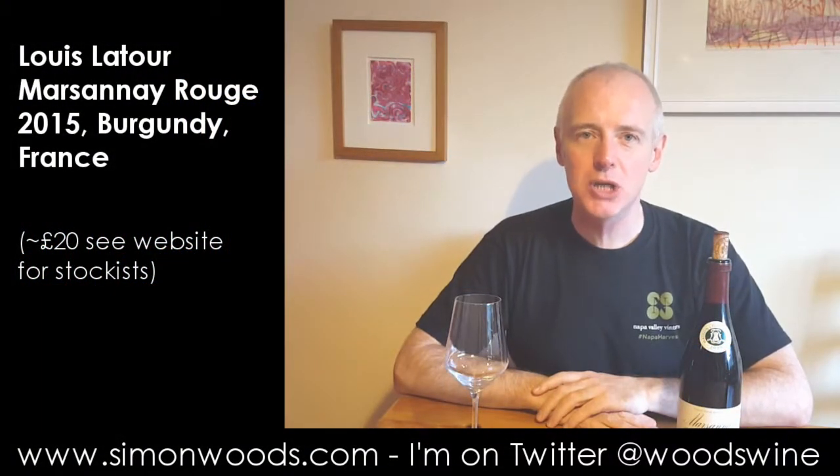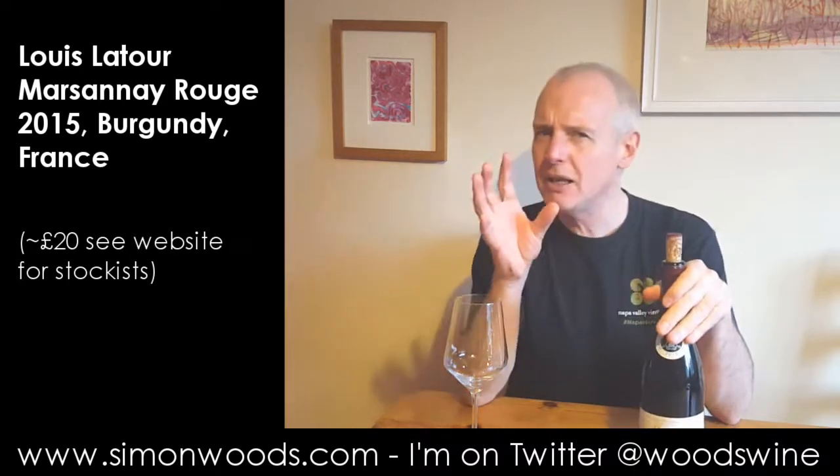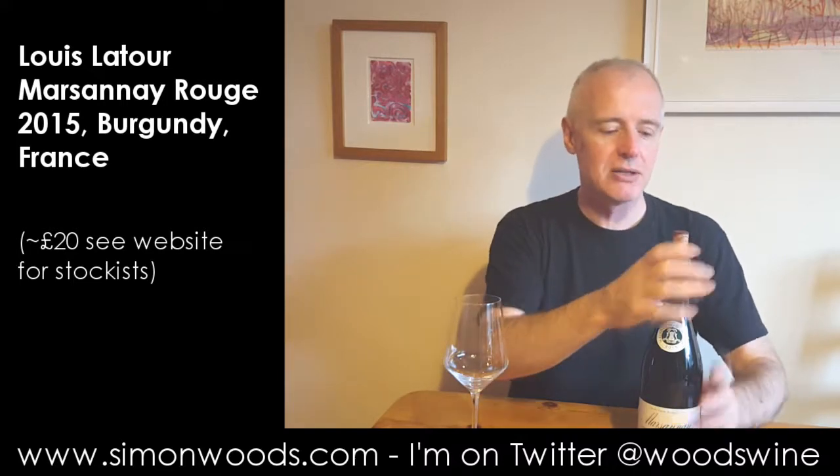Hi there, Simon from SimonWoods.com. I have a red Burgundy here from the fabulous, well for reds at least, 2015 vintage. Maybe a little bit too hot for some of the whites, although I've tasted some great ones, but it was a really good vintage for reds.